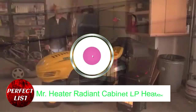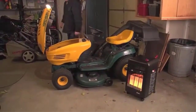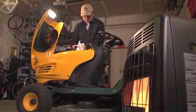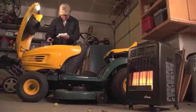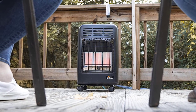Number 3. Mr. Heater MH18CH Radiant Cabinet LP Heater. The garage is frequently the only place accessible for DIYers to work on projects. DIYers can use this propane heater to heat a space up to 450 square feet, preventing the loss of that space to the cold. The heater has three heat output settings: low, which produces 6,000 BTUs; medium, which produces 12,000 BTUs; and high, which produces 18,000 BTUs. The 20-pound propane tank fits into a slot in the back so users can move the entire unit on four attached swivel wheels. A tip-over safety mechanism and an oxygen sensor that will immediately turn off the heater if the oxygen level drops too low are among the product's safety features.